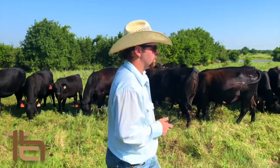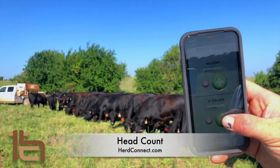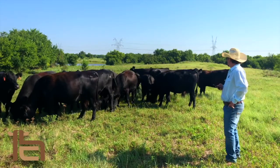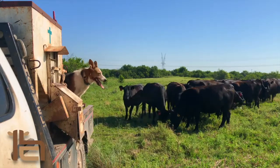Cowboys can use the HerdConnect app to do their daily tasks. It just takes a minute to enter the information for each pasture, even in the middle of nowhere. The HerdConnect app will save the information until there's cell or internet service, then it will be available for you to review. You will have your herd records at your fingertips.